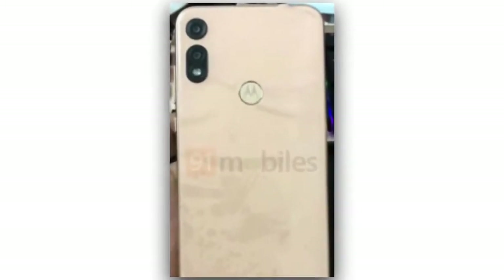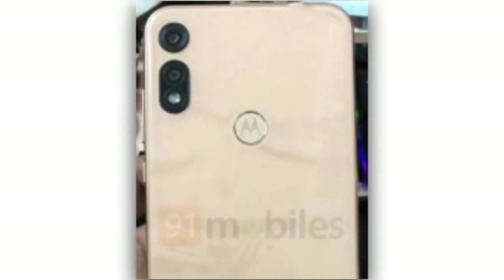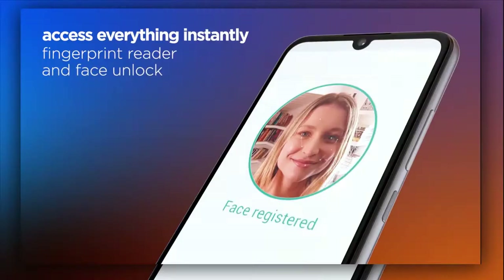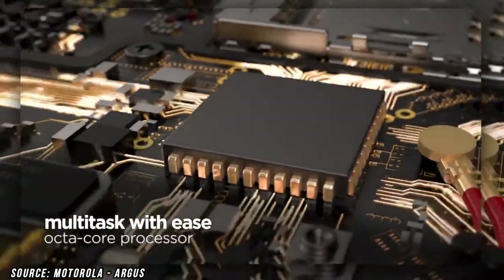Sources have said that the back side of the smartphone will be glass, but that would be surprising for such a budget device — more likely it is plastic made to look like glass. If you look at the back carefully, we can see that the fingerprint scanner is on the back side of the smartphone, which means we are going to see an IPS LCD display.